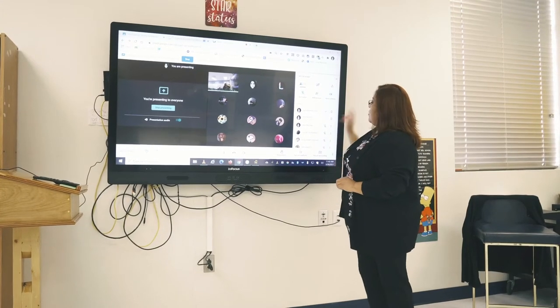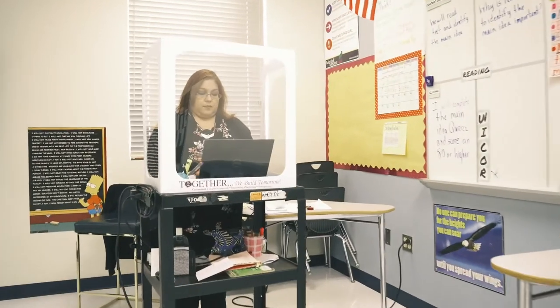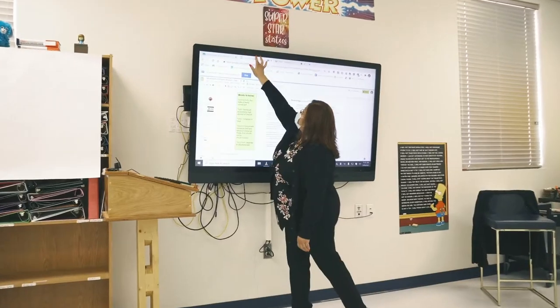Once they made the technology available for us and gave us our training on how to use the system, it was like night and day. The quality is crisp and clear. When I'm talking, it sounds as if I'm just being amplified — it doesn't sound echoey. The sound that we have doesn't compare to anything else.